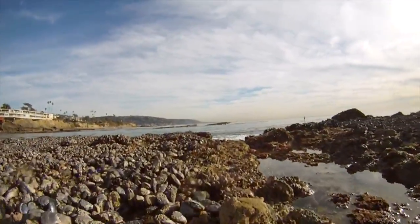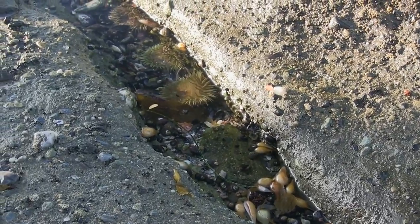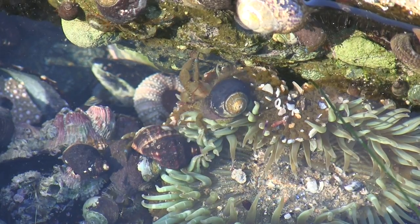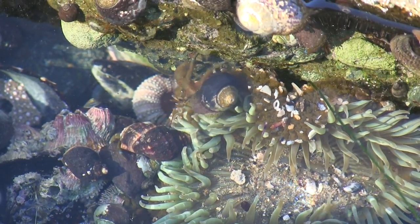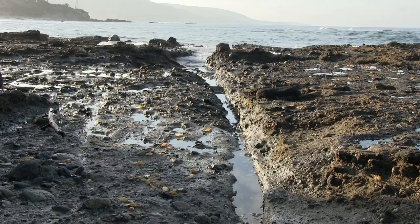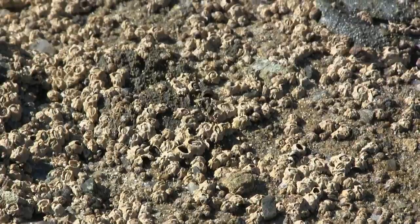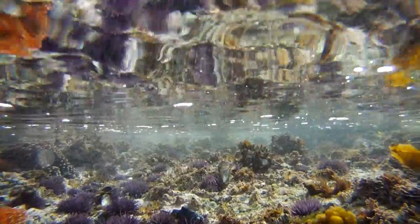The first area to investigate is the upper area with surge channels. These channels hold lots of sea anemones, hermit crabs, snails, and small fish. Right next to these surge channels are masses of small acorn barnacles and occasionally red thatched barnacles that seem to attach to all available surfaces.